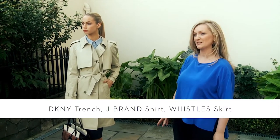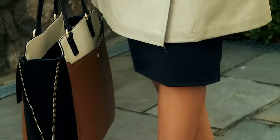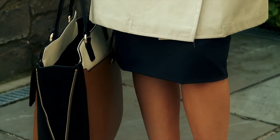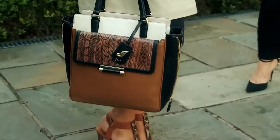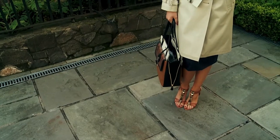This is a great trench by DKNY and we've teamed it with this gorgeous blue cotton shirt by Jay Brand. We've also got this great stretch jersey pencil skirt by Whistles, which is really flattering and very comfortable to wear, and we have a DVF bag with texture in the snake print and these great Kirk Geiger shoes.